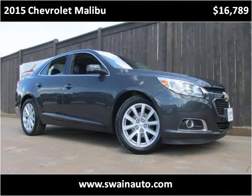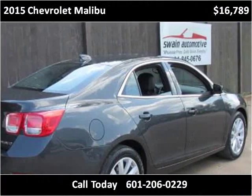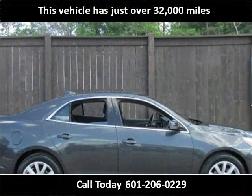This 2015 Chevrolet Malibu is available from Swain Automotive. This vehicle has just over 32,000 miles.